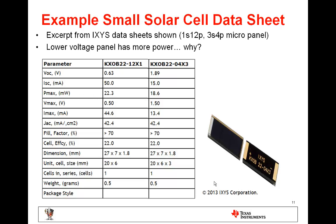Here we see an example small solar cell datasheet from the company IXYS. Depending on which configuration we choose — either one series, twelve parallel, or three series, four parallel — we get different values for the open circuit voltage, short circuit current, and also different maximum output power.